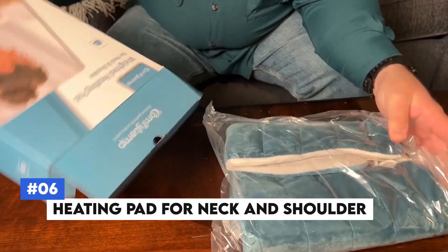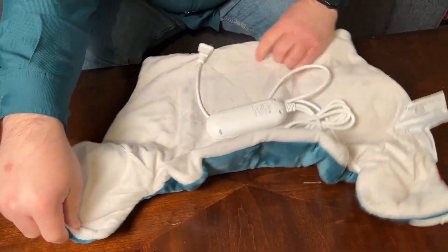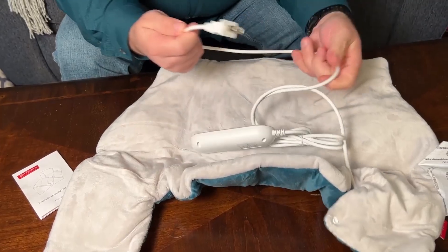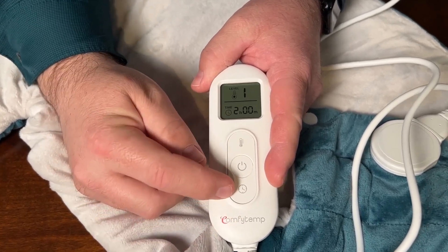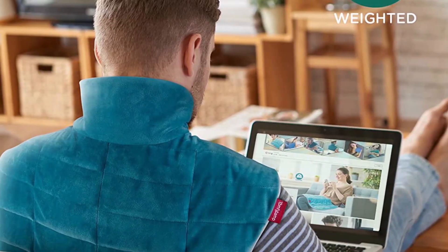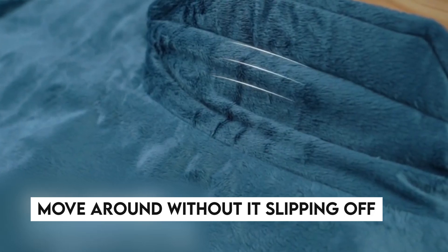Number 6: Heating Pad for Neck and Shoulder. The heating pad for neck and shoulder is designed to provide targeted relief for muscle tension and pain. This contoured heating pad fits snugly around your neck and shoulders, offering soothing warmth with various heat settings to tailor the temperature to your liking. Made of soft, plush fabric that is gentle on your skin, its weighted edges also help keep it in place so you can move around without it slipping off.